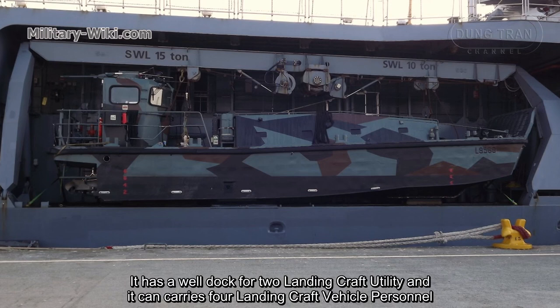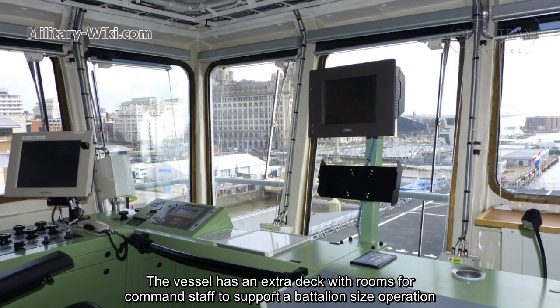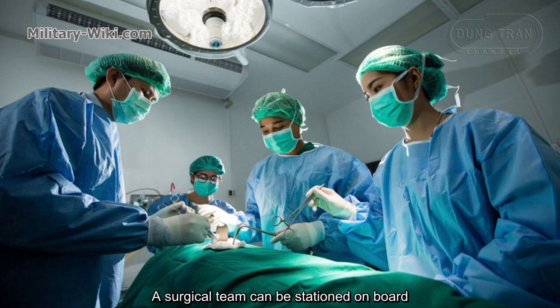The dock is wide enough to support two landing craft air cushion, but to allow for this, the center barrier that splits the dock into two must be removed. The vessel has an extra deck with rooms for command staff to support a battalion-sized operation. The ship has a complete two-room hospital, including an operating theater and intensive care facilities, and a surgical team can be stationed on board.